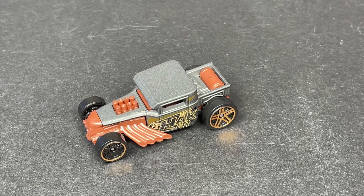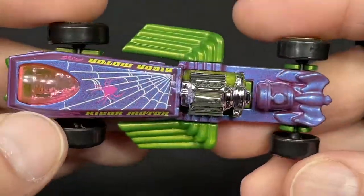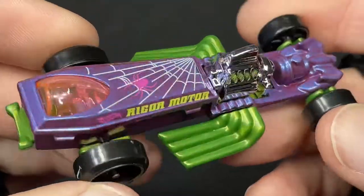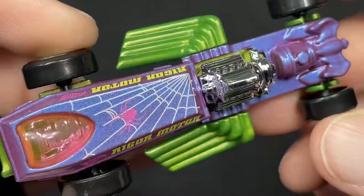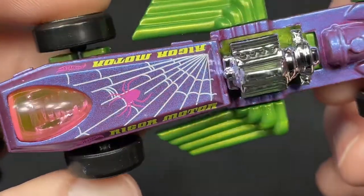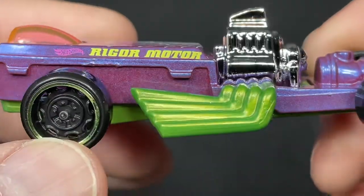And then we have the Rigor Motor. This one's in a nice translucent purple pinkish color — or maybe purple-blue. Kind of like a purple and blue combo, looks like it's purple with maybe some blue flakes in there. Really cool how it changes colors as you move it.